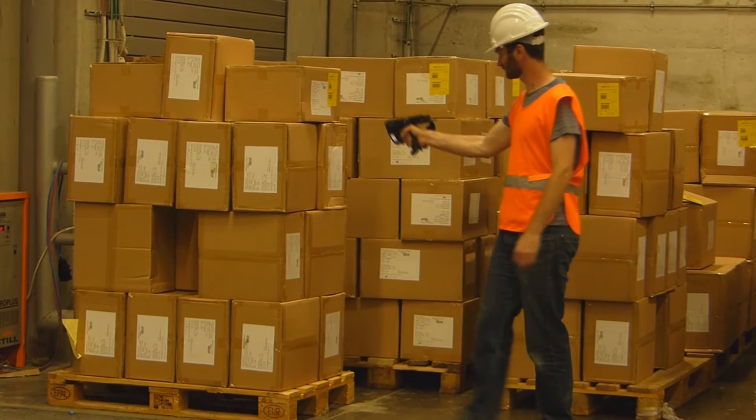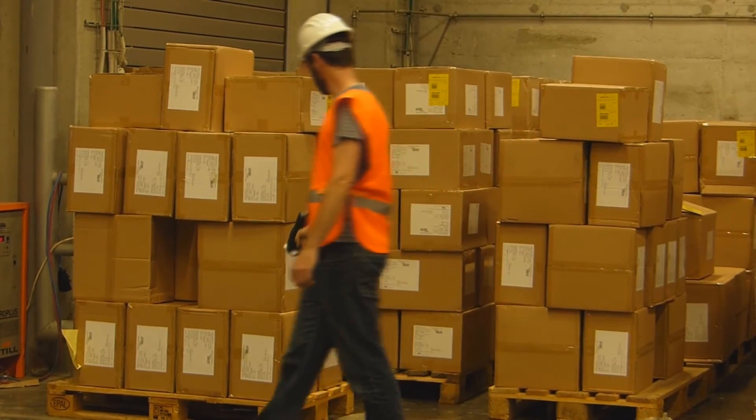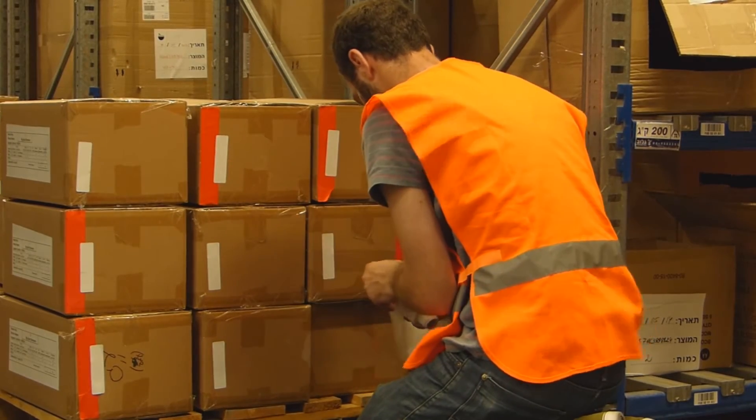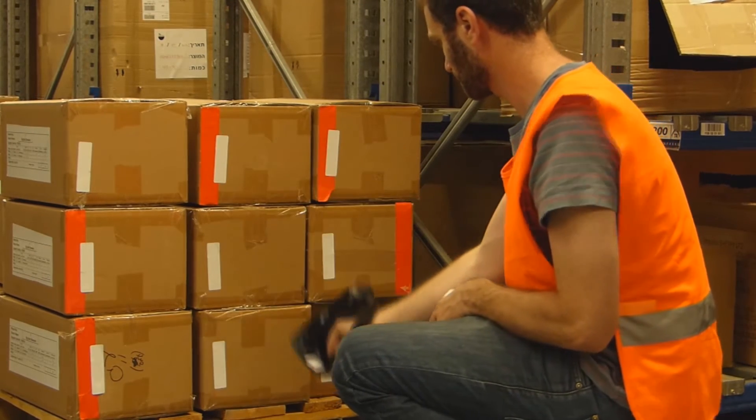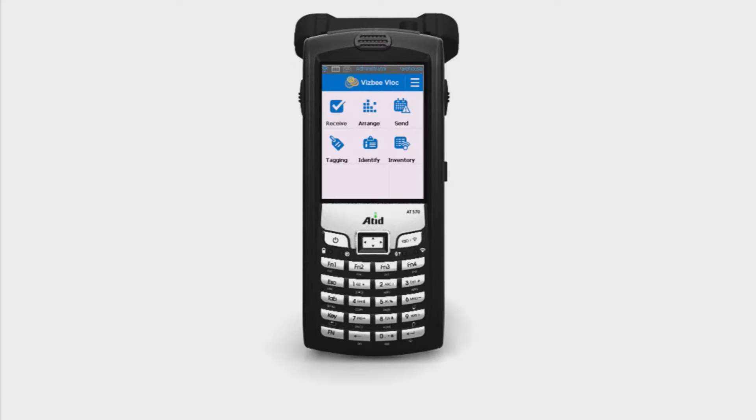Visby directly updates the order status of the received items, both to the internal and external systems. Using a handheld RFID device, non-tagged items can also be tagged as they arrive.